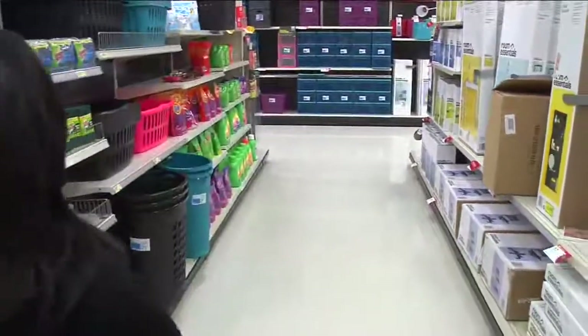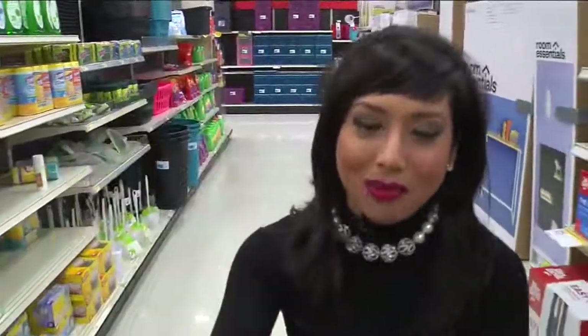First thing on the college list: Clorox glass wipes. It looks like it's going to be a long day of shopping. Reporting in Wauwatosa, Yona Govino, today's TMJ4.